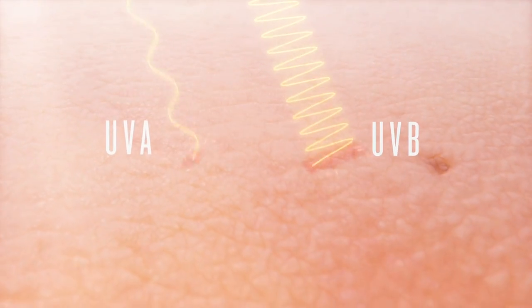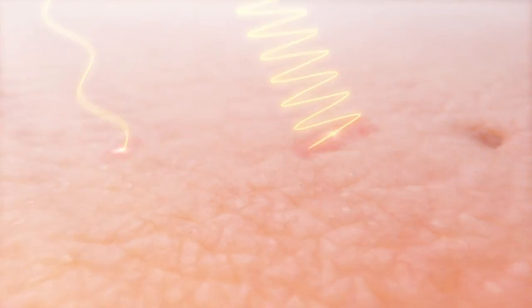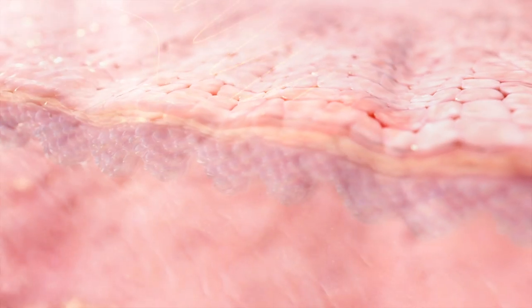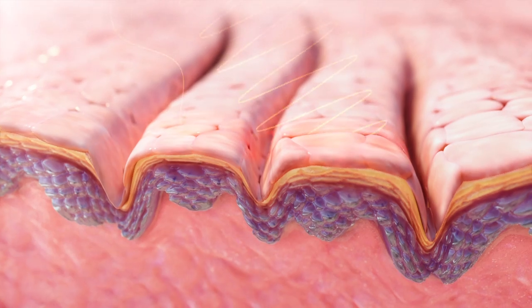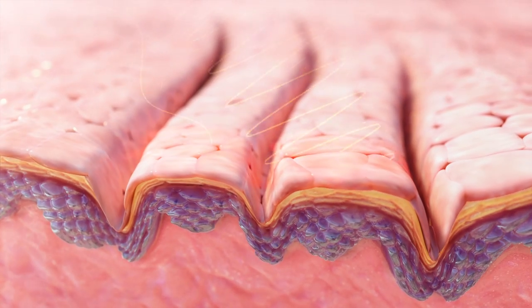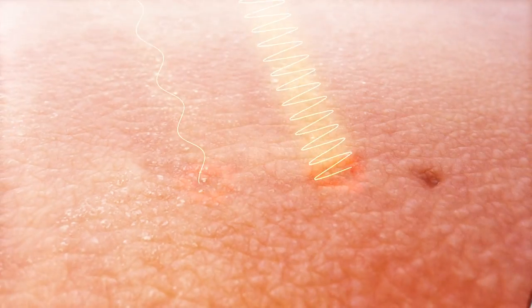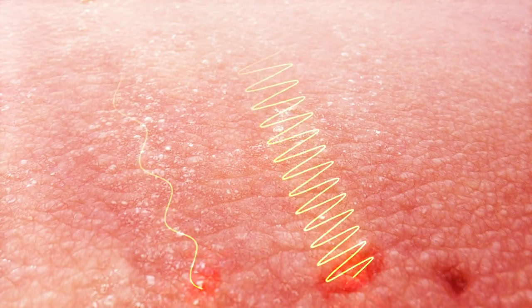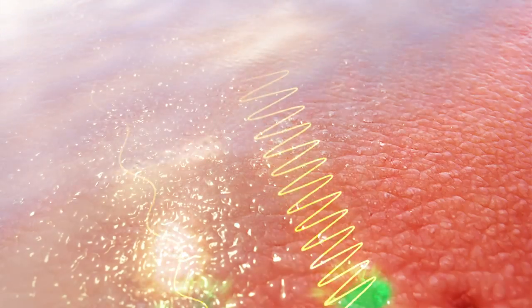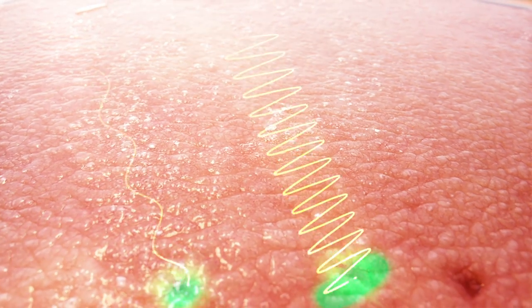The sun's rays damage skin in two ways. First, UVA rays penetrate deeply through the skin. Over time, this exposure can lead to premature aging as well as wrinkles. Other rays called UVB rays affect the surface of the skin and are primarily responsible for causing sunburns and are one of the primary contributors to skin cancer. To ward off these harmful effects, many sunscreens use synthetic chemicals such as avobenzone, octisalate, and oxybenzone to absorb these harmful rays and prevent damage.